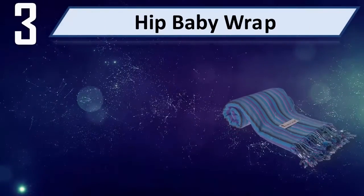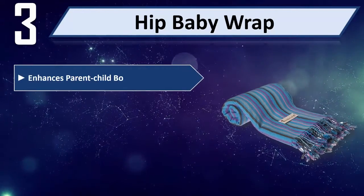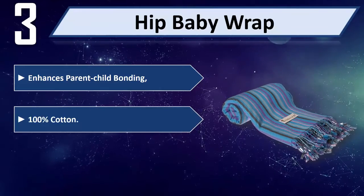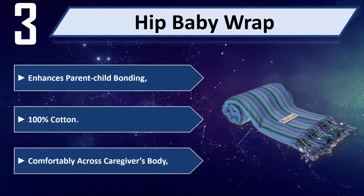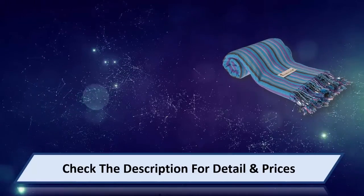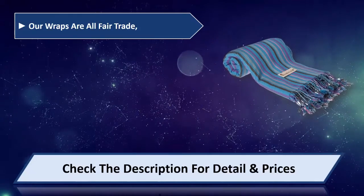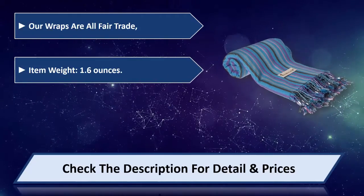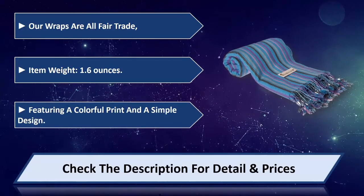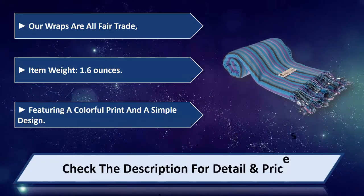Number 3: Hip Baby Wrap. Enhances parent-child bonding. 100% cotton. Sits comfortably across caregiver's body. Our wraps are all fair trade. Item weight: 1.6 ounces. Featuring a colorful print in a simple design. Please check the description for detail and price.